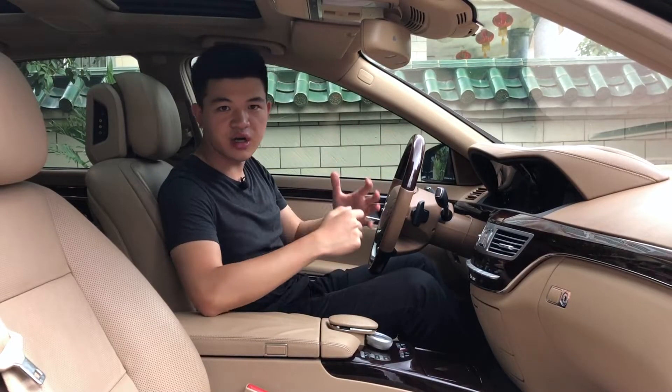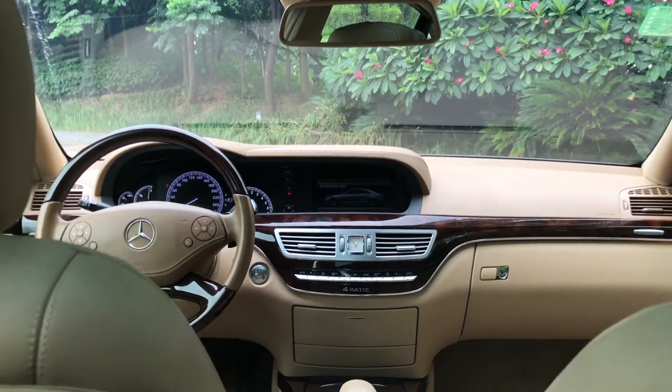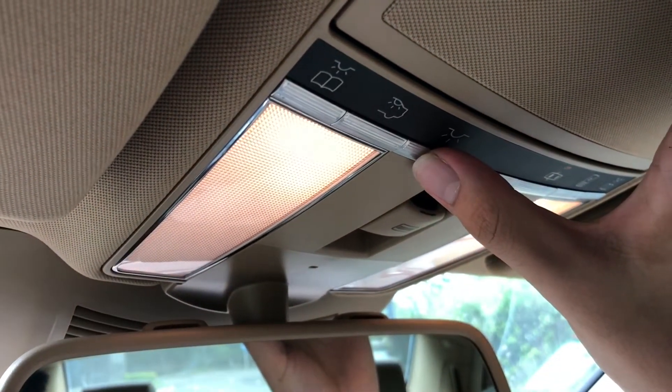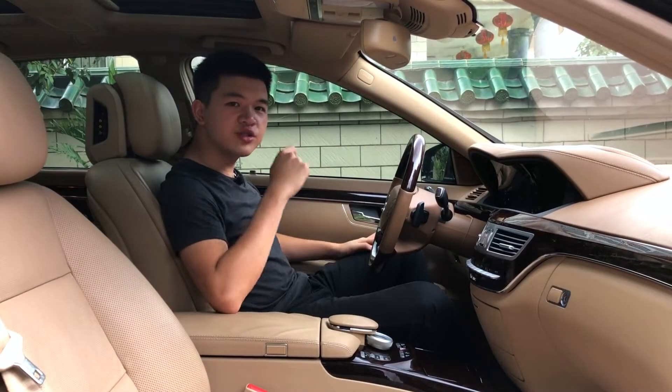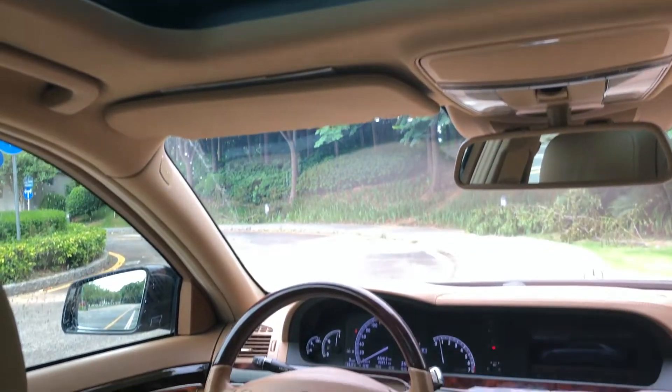Usually I start with the exterior, but this time I'm going to start with the interior because this car is really about what's going on inside. There are just too many features to cover in this video, but I found a few features that I want to talk about. First thing you notice will be the interior — this car has got a very beautiful and luxurious interior.